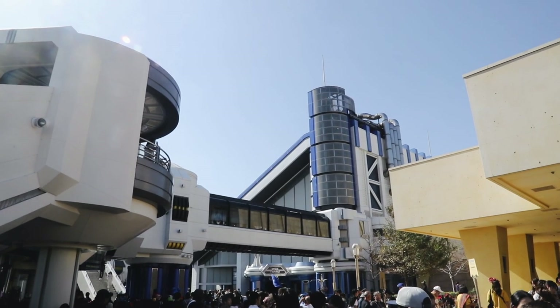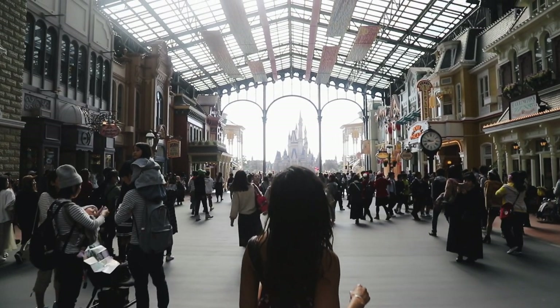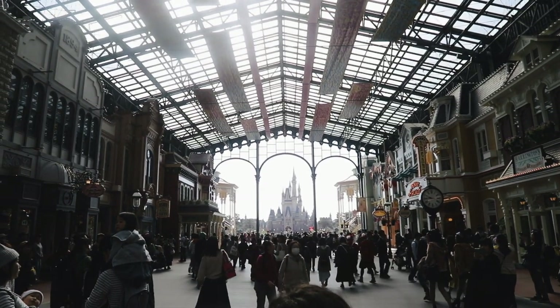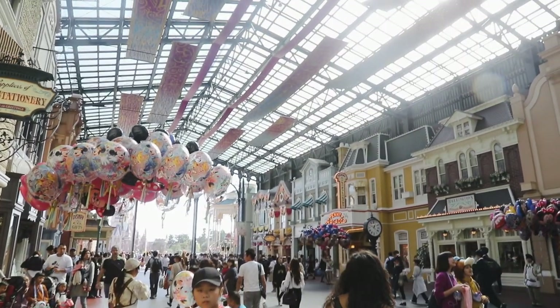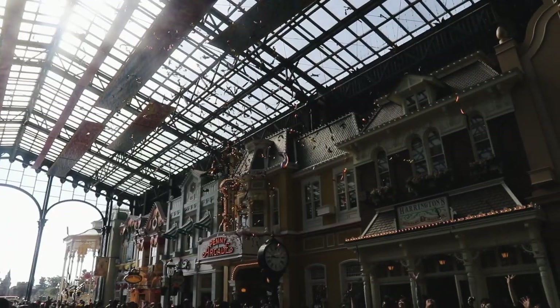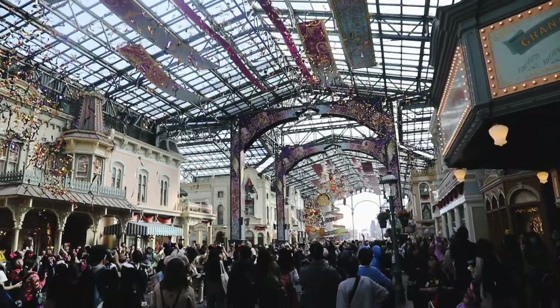We then quickly picked up some Fastpasses to Space Mountain. One of the big differences in Tokyo Disneyland from all the others is the World Bazaar, which replaces Main Street USA. It's a huge covered structure that is great for hiding from the blistering sun or the pouring rain, and a great place for shopping for all that Disney merch. Every so often they'll have a random celebration.